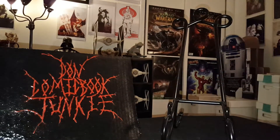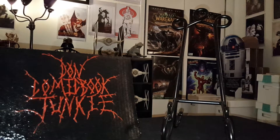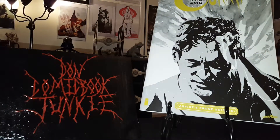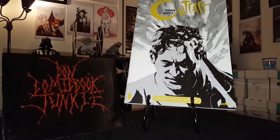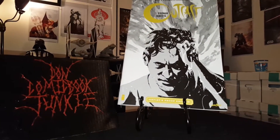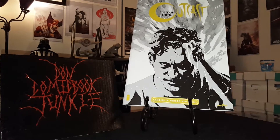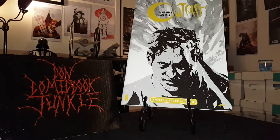Alright, let me go ahead and show this off — I'm sure you guys have seen it on my live stream. The book is so big I can barely get it in the frame. There is my artist proof of Outcast number one. I love this book — I did a review of it on my live stream on Friday night. It's just a great book.